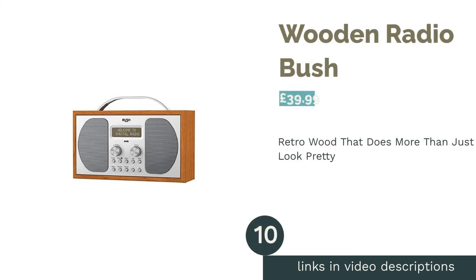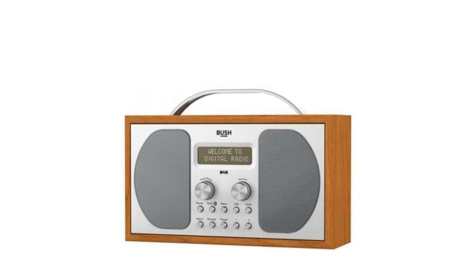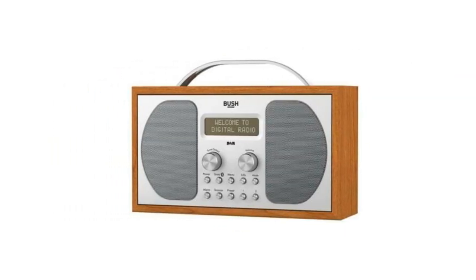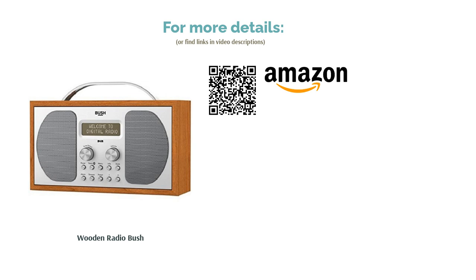The next product on our list is the Bush Wooden Radio. This is a very affordable DAB radio with an attractive wooden finish that's likely to fit in with and even complement most homes. This material doesn't just look the part — it also improves sound quality due to its natural acoustic properties. That said, it is a rather basic radio that lacks any real depth, and it is missing Bluetooth. All in all, it's hard to complain as this is about as good as it gets at this price range.